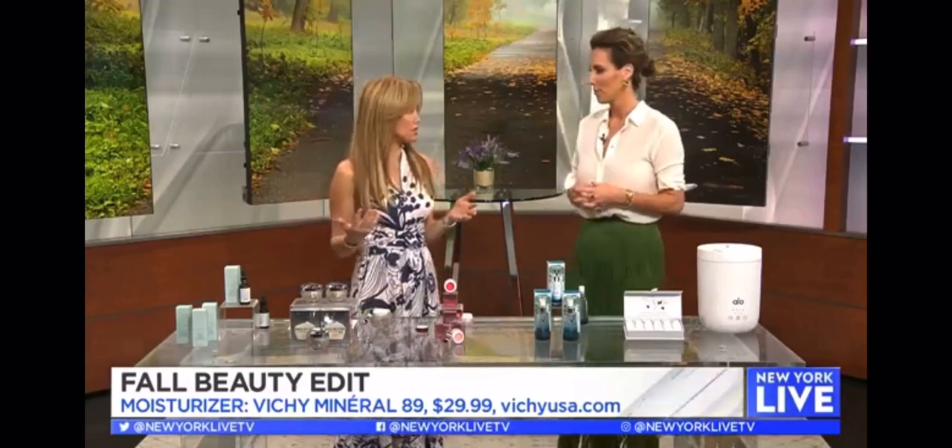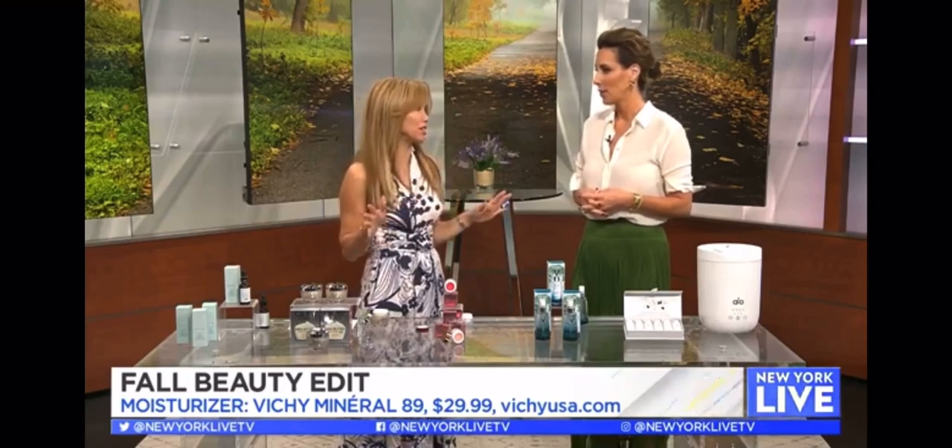People forget sunscreen when it gets colder outside, thinking the sun's not as strong so they don't really need it — but you need it all year round. UV rays are present all four seasons. They're stronger in the summer, but they're always around, so you always need to protect your skin.